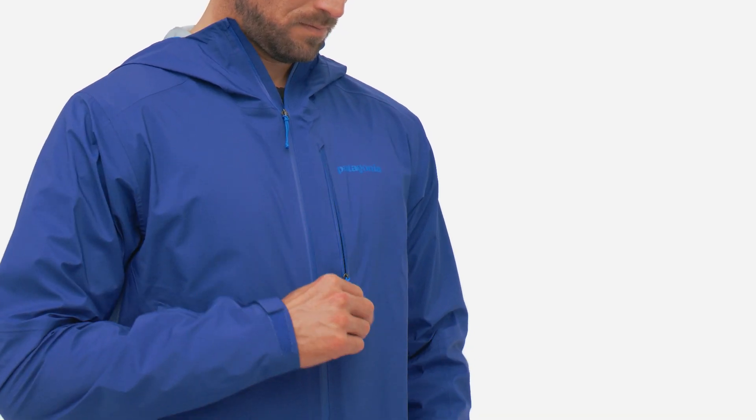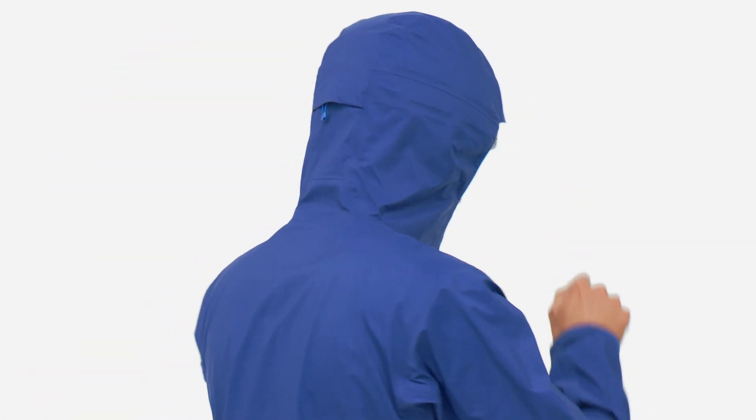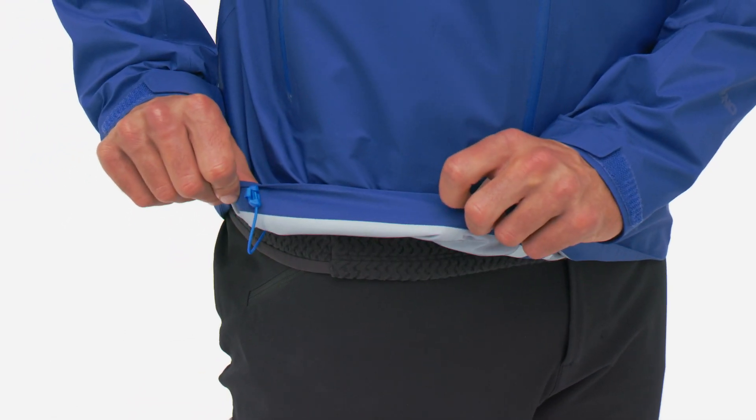When you don't need it, the jacket completely self-stuffs into the left chest pocket to keep it streamlined and ultralight. We used minimal trims, low-profile cuffs and a single pull draw cord for the easy-adjust hood and bottom hem.